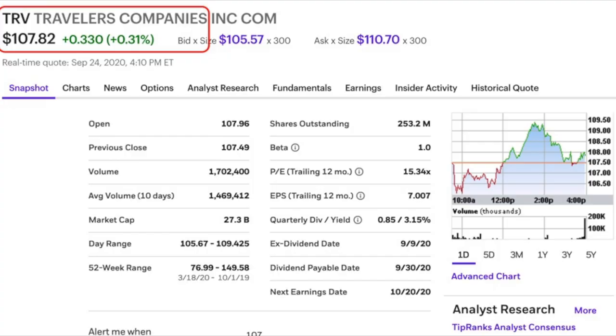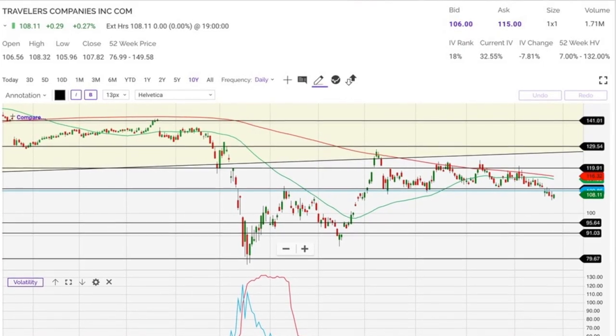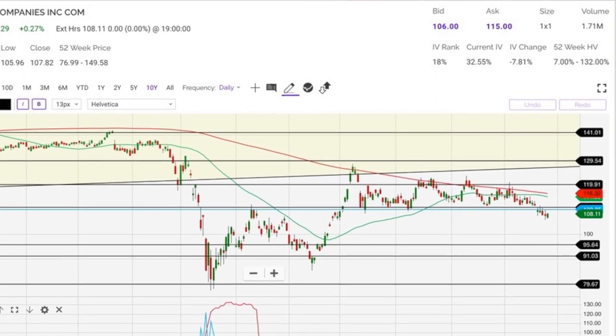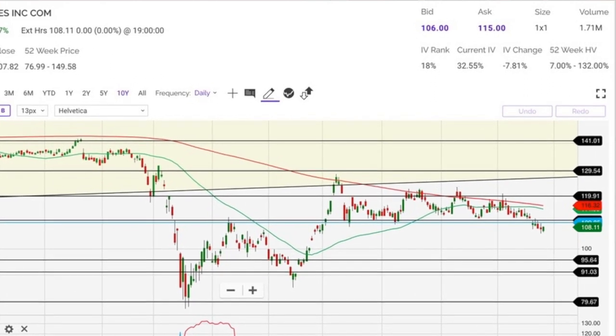Let's first look at Traveler's Company, currently trading at $107.82 per share. We'll compare it to Apple, which is trading at $108.22 — within 40 cents of Traveler's. Looking at the charts over the past 15 months, Traveler's has gone from about $155 per share down to $108, a roughly 30% decline. Apple, on the other hand, has gone from $48 per share up to $108, an increase of over 100%.